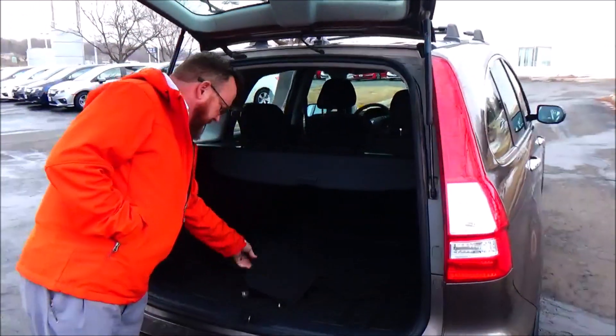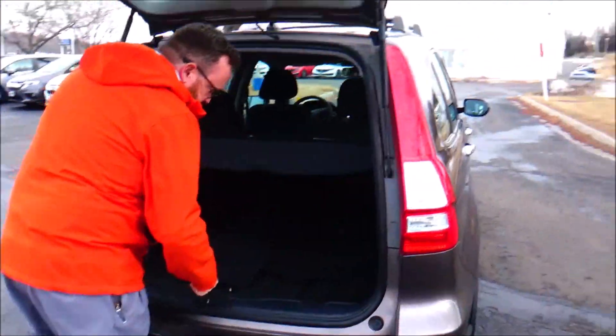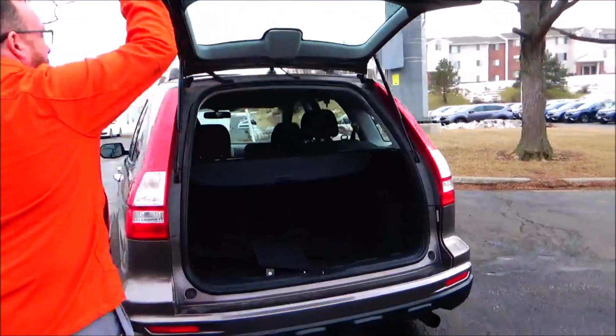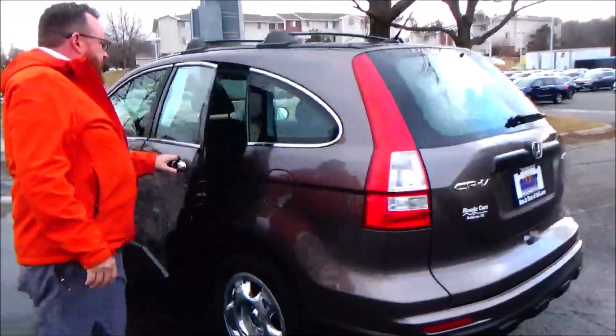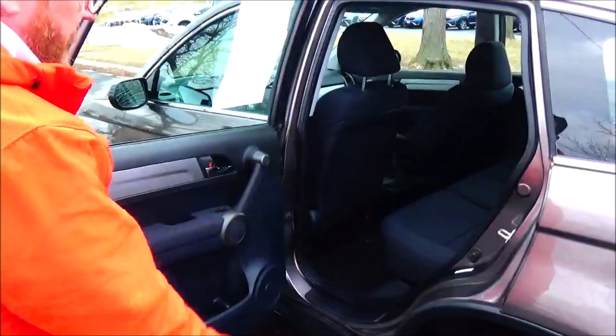Got the cargo area cover, carpeted mats, cargo tray, spare tire jack and tools. The CR-V is a 5-passenger vehicle with lots of leg room, flat floor, and a center armrest with cupholders. Latch system for child safety seats.